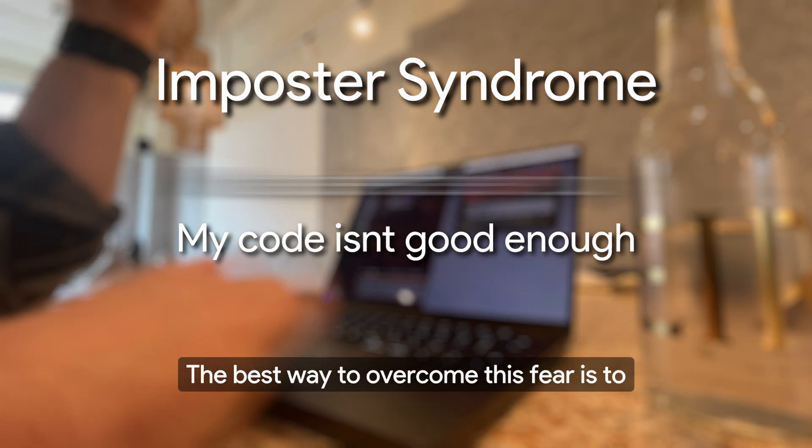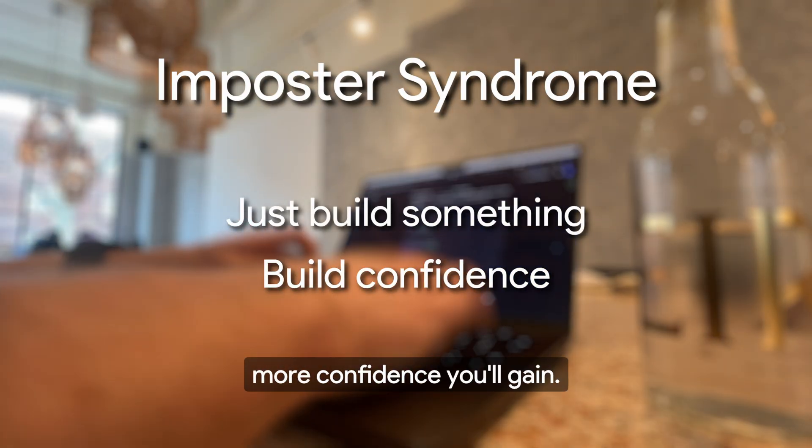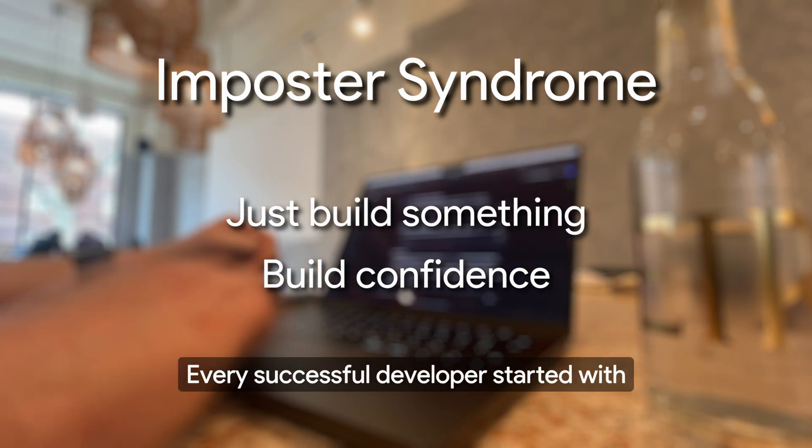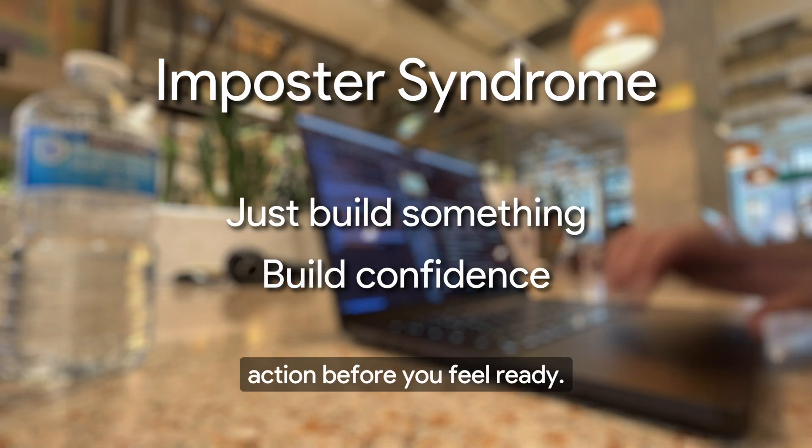The best way to overcome this fear is to just build something — anything. The more you create, the more confidence you'll gain. Every successful developer started with projects that weren't perfect. The key is to take action before you feel ready.